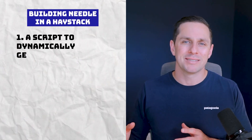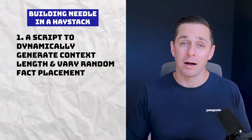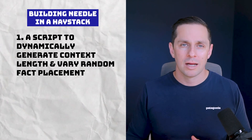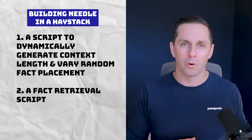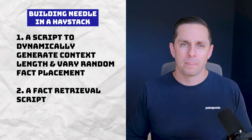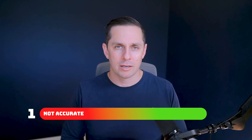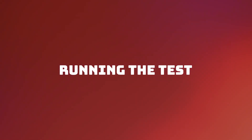There are three key pieces to the test. One: a script that could dynamically generate the appropriate context length and insert my random statement into different places. Two: a script to use GPT-4 to actually retrieve the fact. And three: a way to evaluate the answer automatically. The model's response would be scored on a scale of one — not accurate — to ten — accurate. Now that I have those pieces, let's run the whole thing.